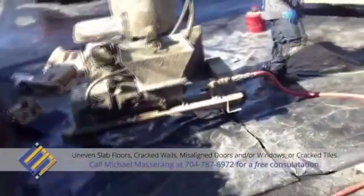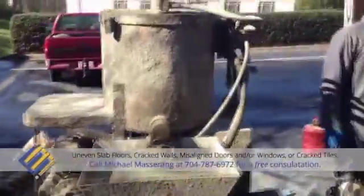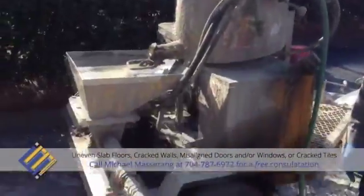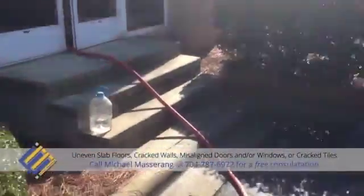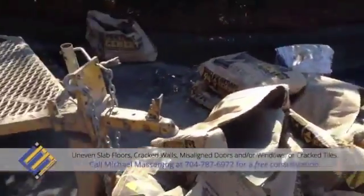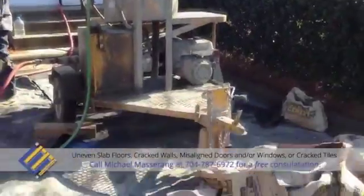Outside, you'll note Chris's custom batch plant. This particular batch plant can actually batch our own material and pump all in one neat little package. Instead of using a trailer pump like the old days and a ready mix truck, we can cut out the expense of hiring a ready mix company and purchase 94-pound bags from the local hardware store and batch with this custom plant.